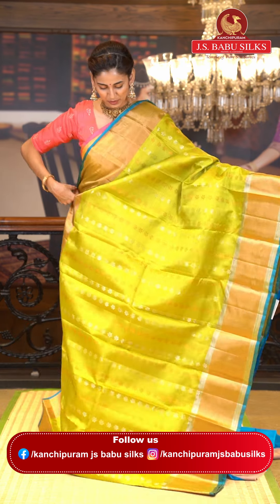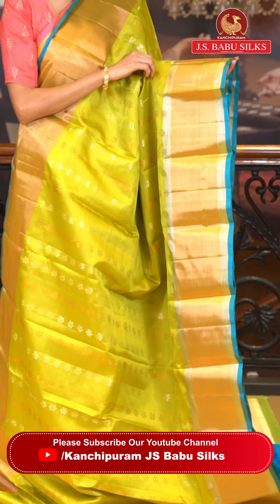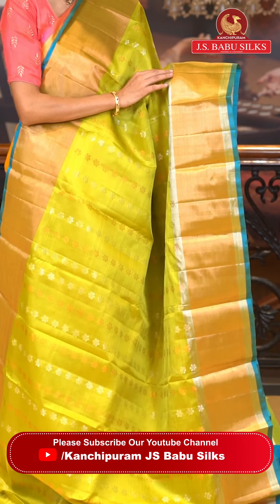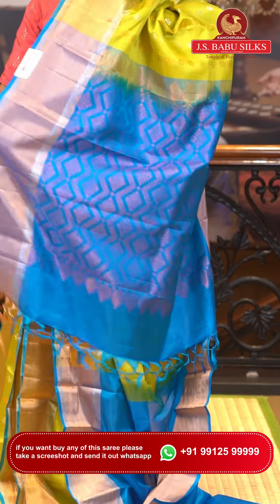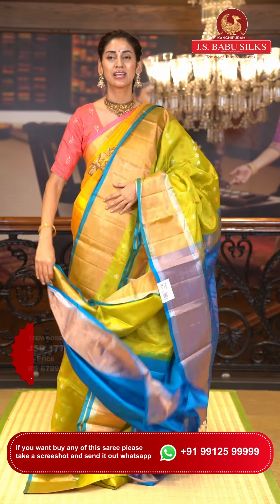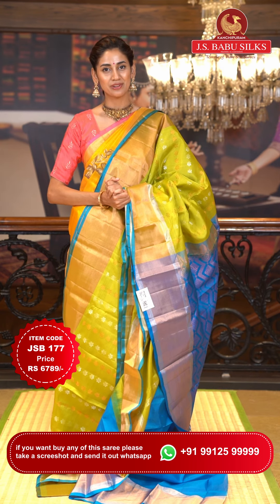This is a beautiful green with blue color Uppada saree. On the body we have floral buttas in silver and copper zari in straight lines giving it a beautiful look. The border has silver and gold zari kadi with a blue color edge. The pallu is in blue color with florals and diamonds with zigzag lines in copper zari in beautiful brocade work. Item code JSB177, weaver's price ₹6,789. WhatsApp 99125 99999.